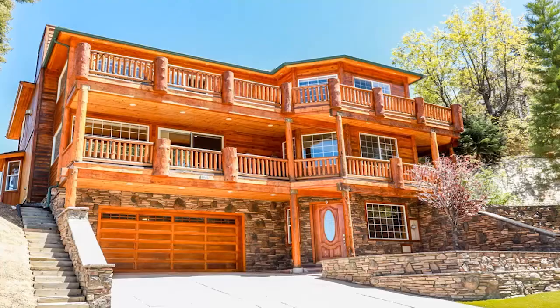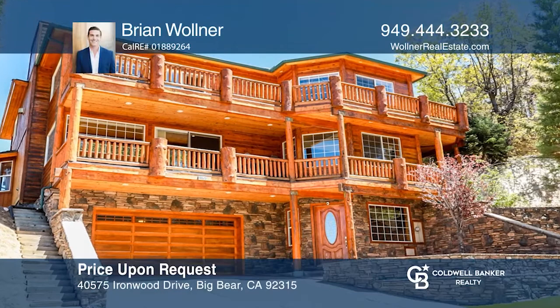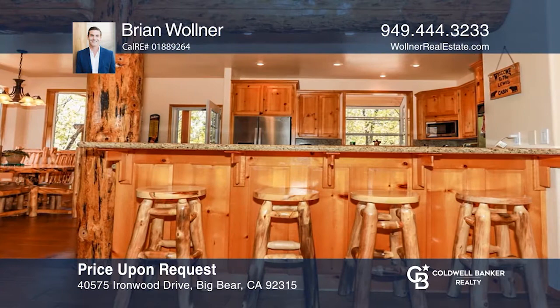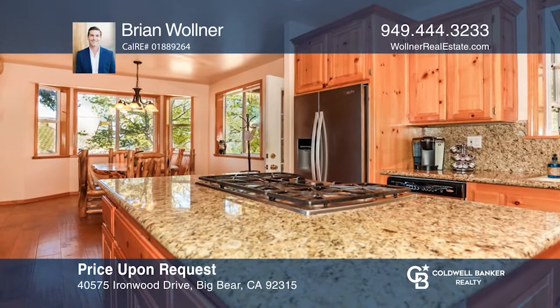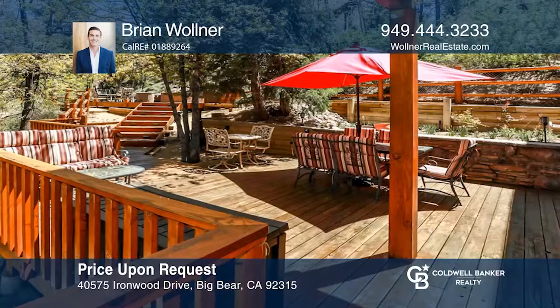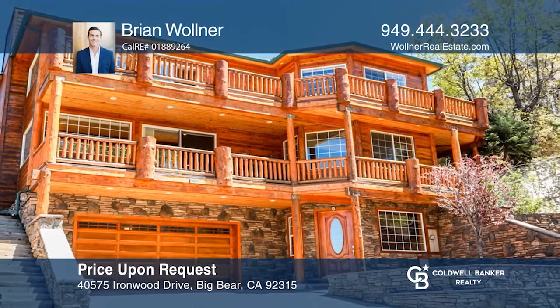Dreaming of a luxurious mountaintop lifestyle with the convenience of modern living? Take in the expansive views of beautiful Big Bear Lake and the surrounding mountains from two decks that wrap around the front of this Ironwood Estates home. Four large bedrooms and three beautifully appointed bathrooms provide options and space. Your stunning backyard features a spacious deck with a hot tub, fire pit, and a carved-out sleigh-riding hill that extends down the oversized lot. Contact Brian Wollner to see how to make it yours.